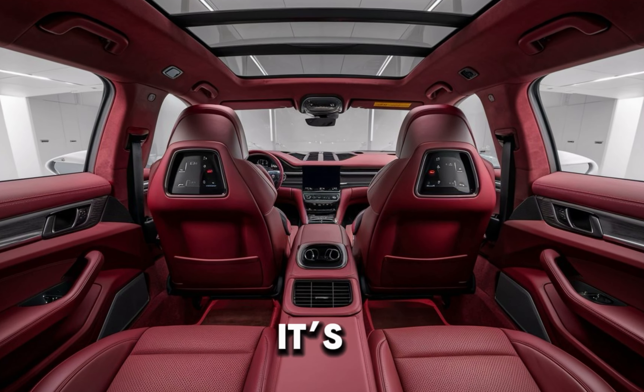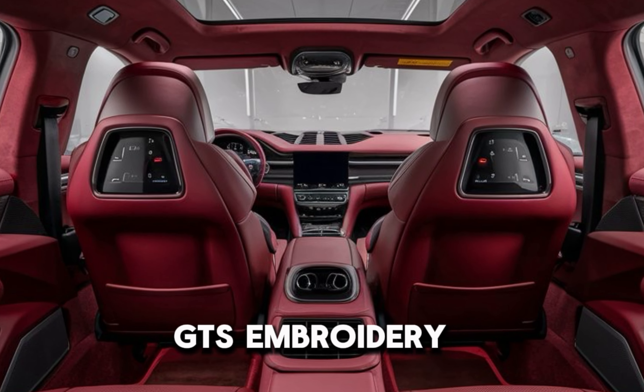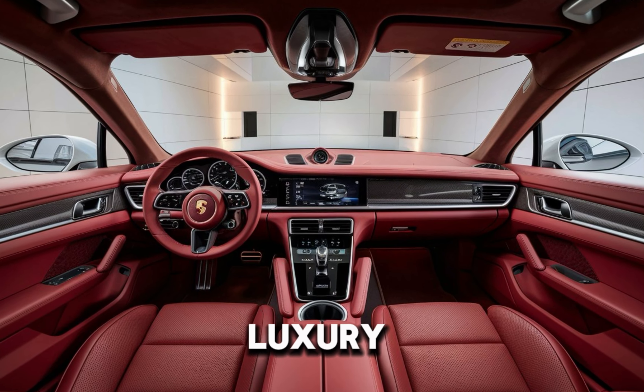Step inside, and it's pure Porsche luxury. The Alcantara-wrapped seats with GTS embroidery scream performance, while the premium leather and carbon fiber trim remind you it's still a luxury car.